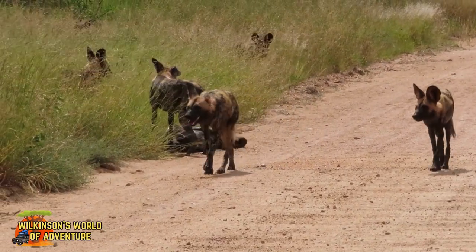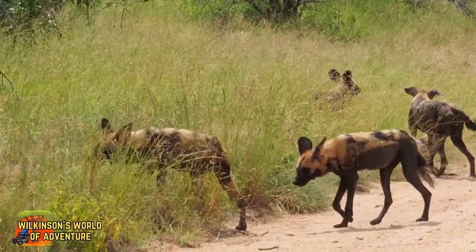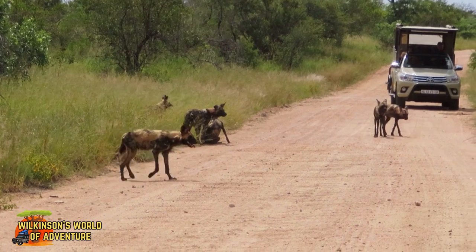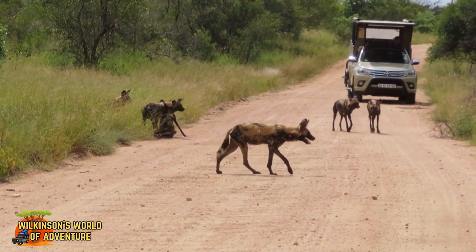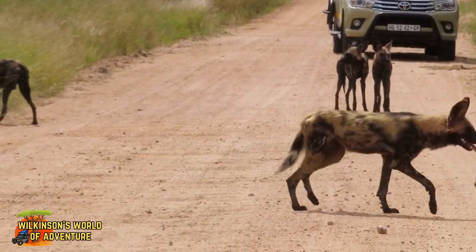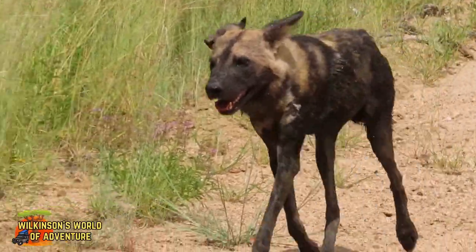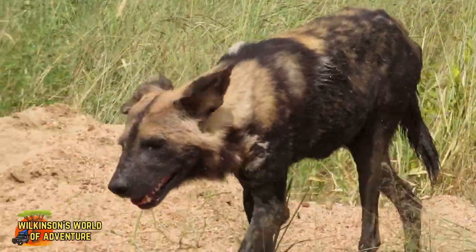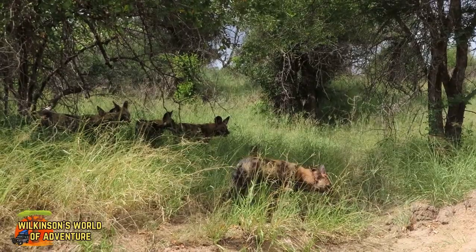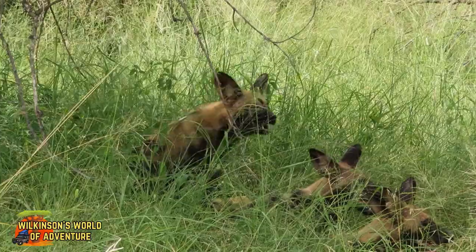The latest estimates are that the population of the African wild dog in Kruger is approximately 250 to 350 dogs. These numbers can fluctuate at times for various reasons. The African wild dog is one of the most endangered carnivores in Africa, and the Kruger population represents one of the few remaining strongholds for the species on the continent. So we feel extremely lucky to have come across this lovely pack.